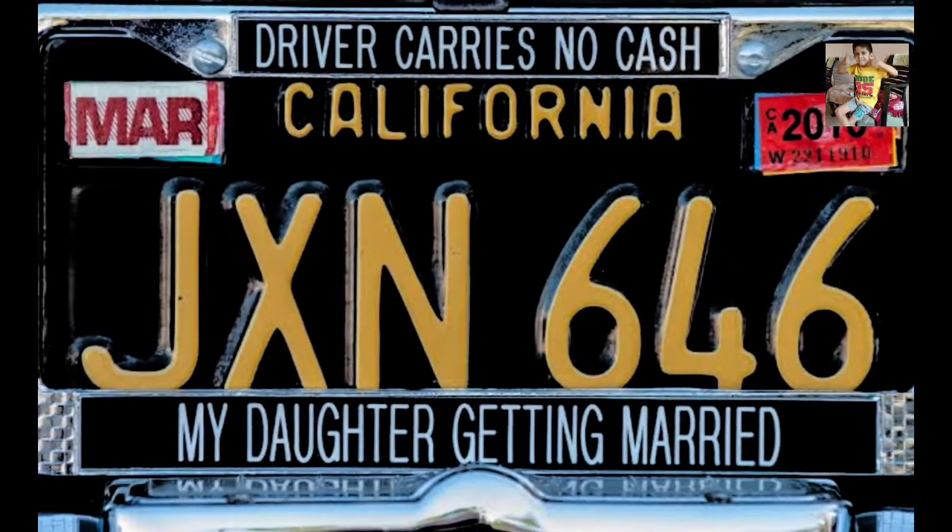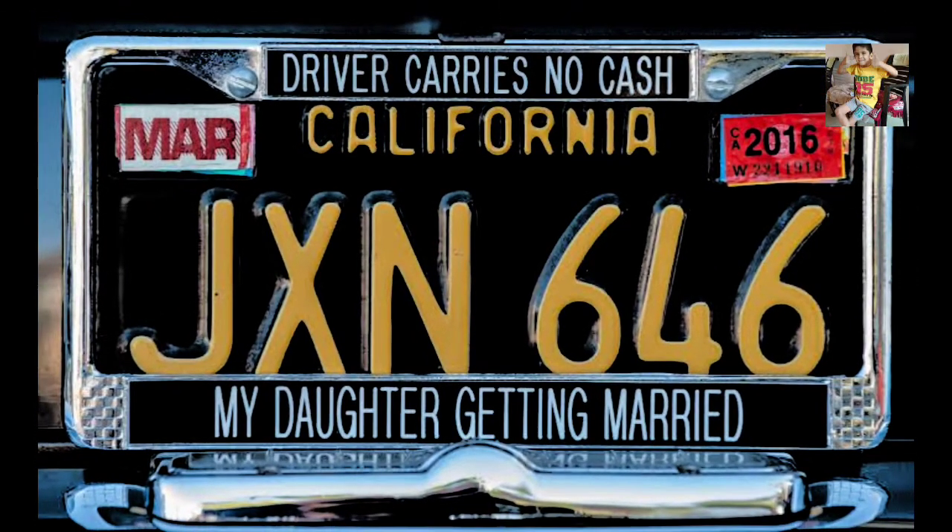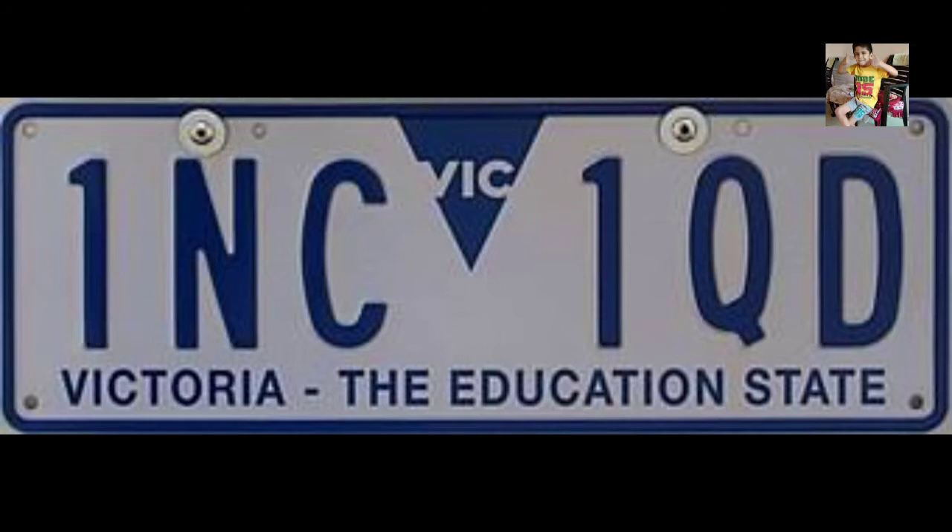Next comes the black number plate with yellow lettering. These are commercial vehicles available on rent for self-drive. These cars can be put to any commercial purpose without the limitation of the driver having to own a commercial driving permit.